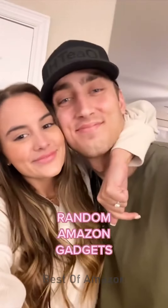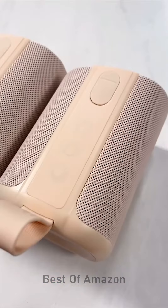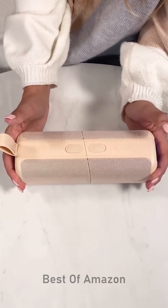Random Amazon gadgets you need. Hear me out — this is literally the coolest Bluetooth speaker ever. It actually splits into two separate speakers. They both have their own volume control and you can take them to different ends of the house for a surround sound feel. You can Bluetooth connect to it from 33 feet away and it's water resistant so it can be submerged under a meter of water for up to 30 minutes without taking any damage.